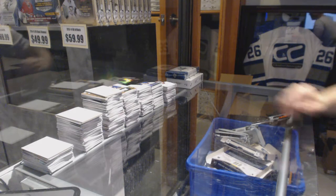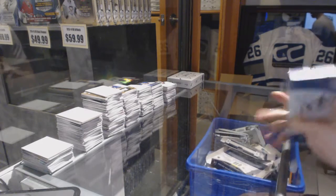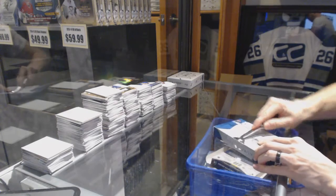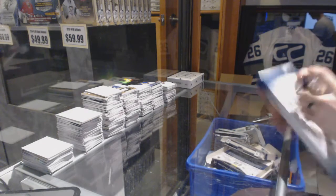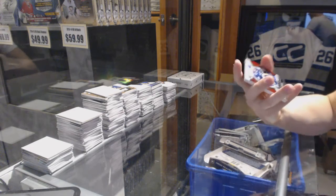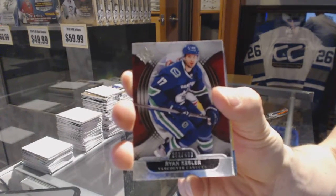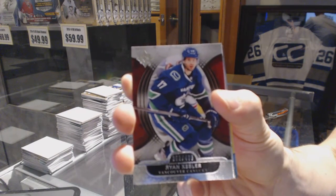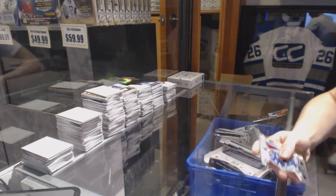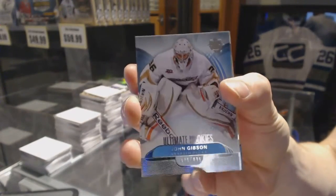Finishing off C&C Groobrick number 6654 with the 1314 Upper Deck Ultimate and Panini Dominion. Starting the Ultimate, we've got a base card number to $4.99 for the Vancouver Canucks, Ryan Kessler. And a rookie number to $4.99 for the Anaheim Ducks, John Gibson.